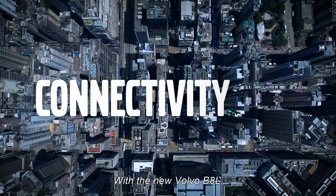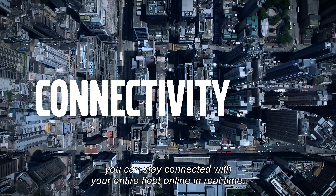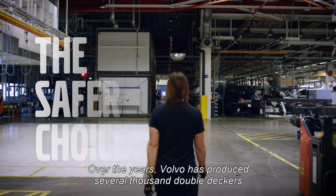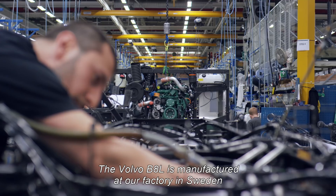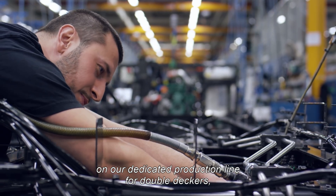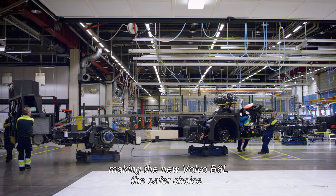With the new Volvo B8L, you can stay connected with your entire fleet online in real time. Over the years, Volvo has produced several thousand double-deckers for cities around the world. The Volvo B8L is manufactured at our factory in Sweden, on our dedicated production line for double-deckers, making it the safer choice.